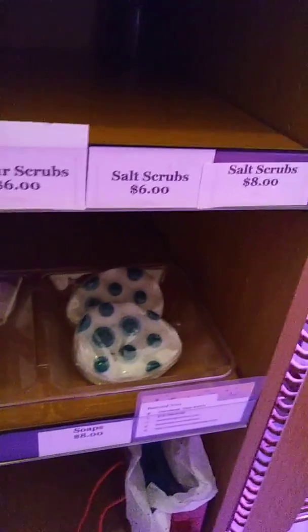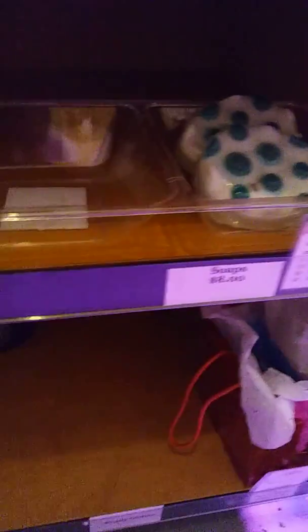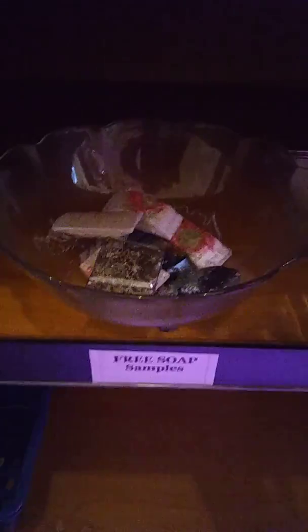And this is the sugar scrub, salt scrub, soap, bath bomb rack. You see all types of stuff in there too. If there's nothing there, like I said, it's sold out or it's gone. You see my soaps, and I do have samples of soaps too for people to try.